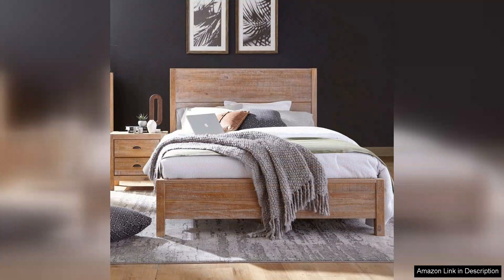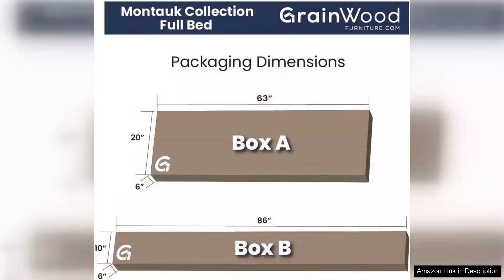The rustic walnut finish enhances the natural grain of the wood, adding warmth and character to the room. It's a beautiful piece that serves as a focal point and I've received countless compliments from friends and family.